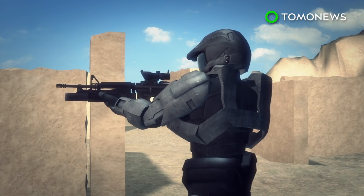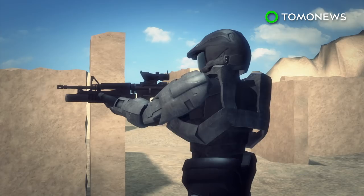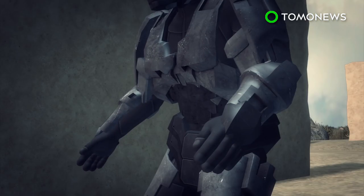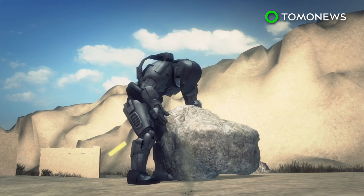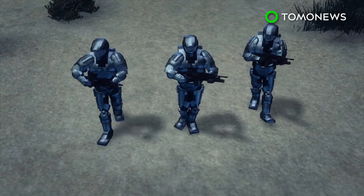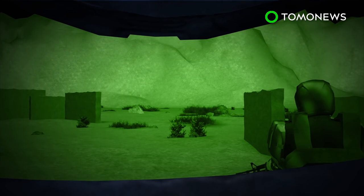The body armor can transform from liquid to solid in milliseconds when a magnetic field or electrical current is applied. If a soldier is wounded, the TALOS suit would monitor their health or even stop the bleeding using a wound stasis program. An exoskeleton, likely powered by hydraulics, gives the wearer superhuman strength. The lightweight suit will also provide the wearer with night vision, increasing a soldier's mobility.